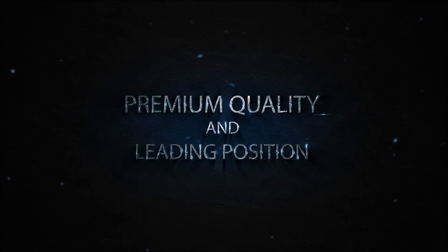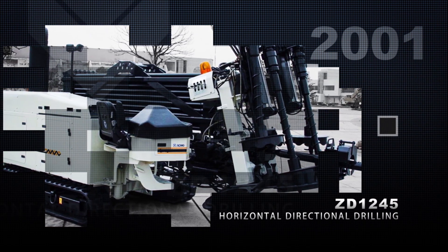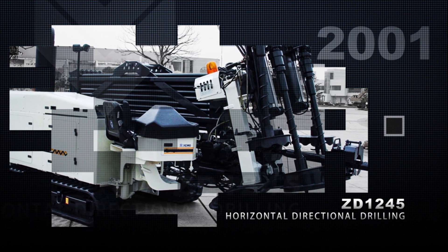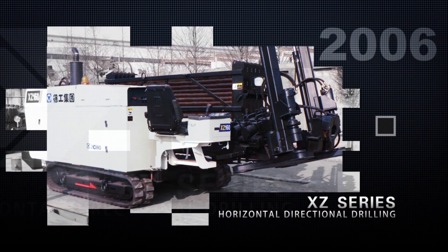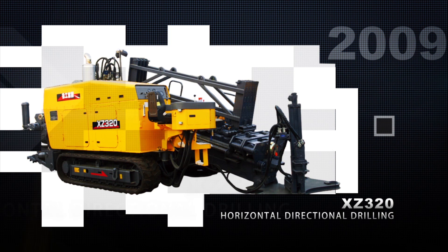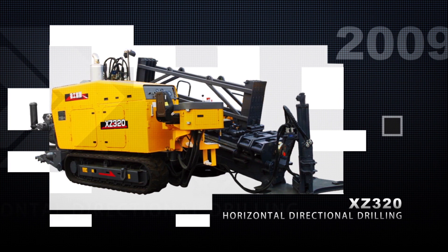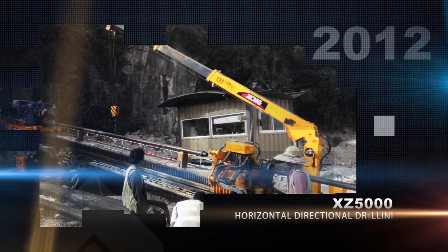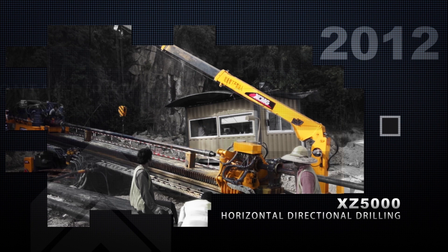Premium quality and leading position come from dedicated craftsmanship. In 2001, XCMG launched the first intelligent ZD1245 HDD, stopping the reliance on imported high-end products. In 2006, XCMG launched all-new horizontal directional drills which matched the world's best products of the kind. In 2009, star product XZ320 was put into market, which received sales of 2,500 units until the end of 2016.